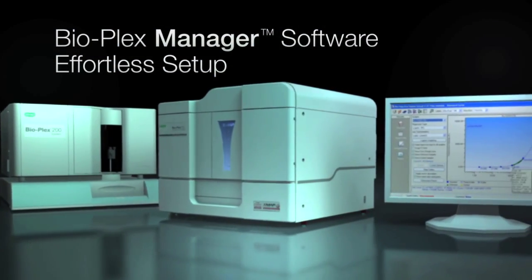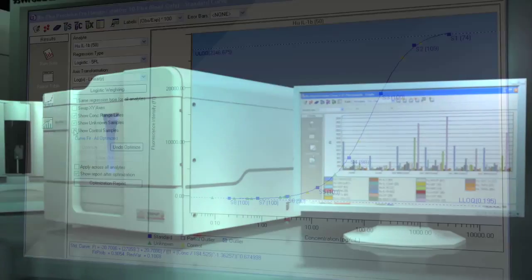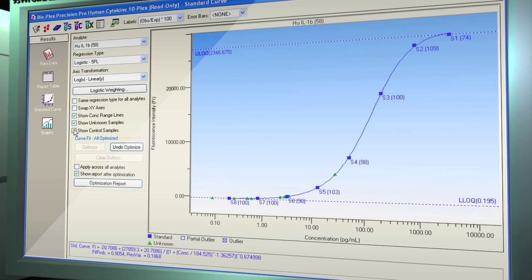Protocol setup is effortless with Bioplex Manager software. Get results faster, analyze your data with confidence, and easily customize data presentation to suit your needs.